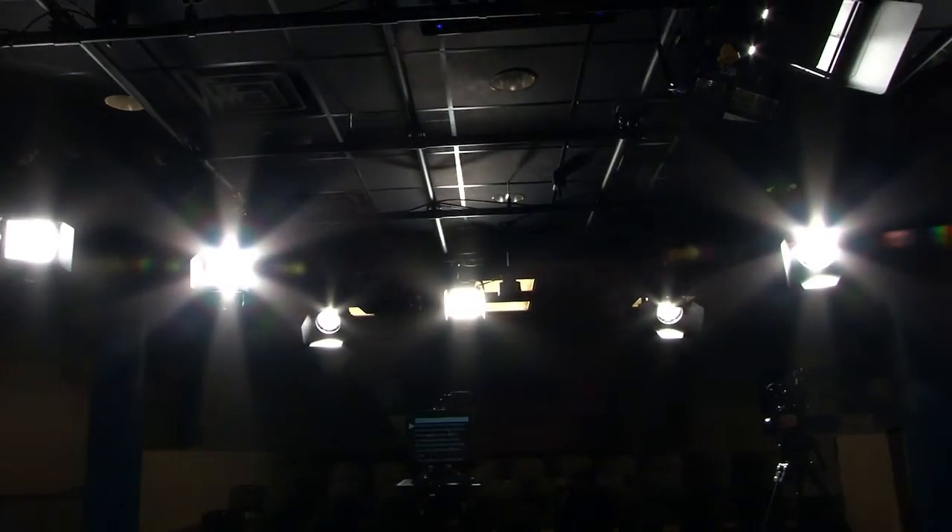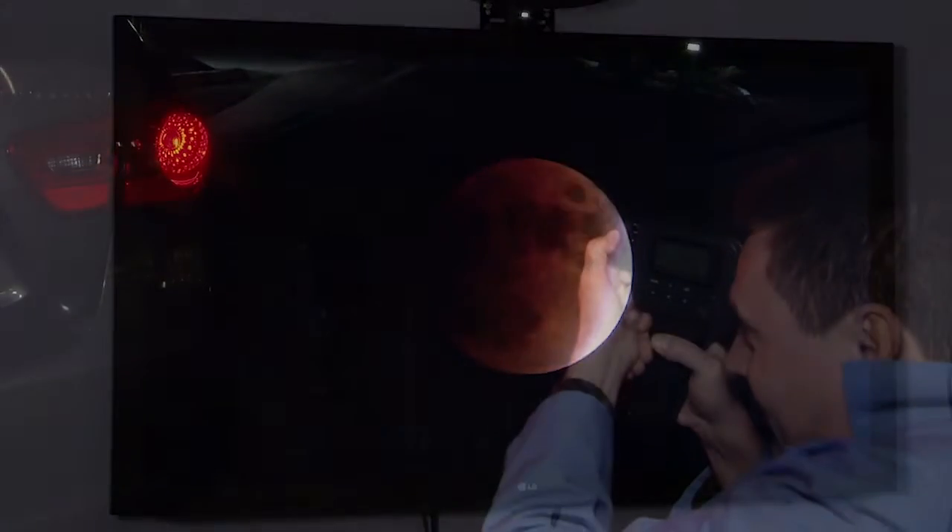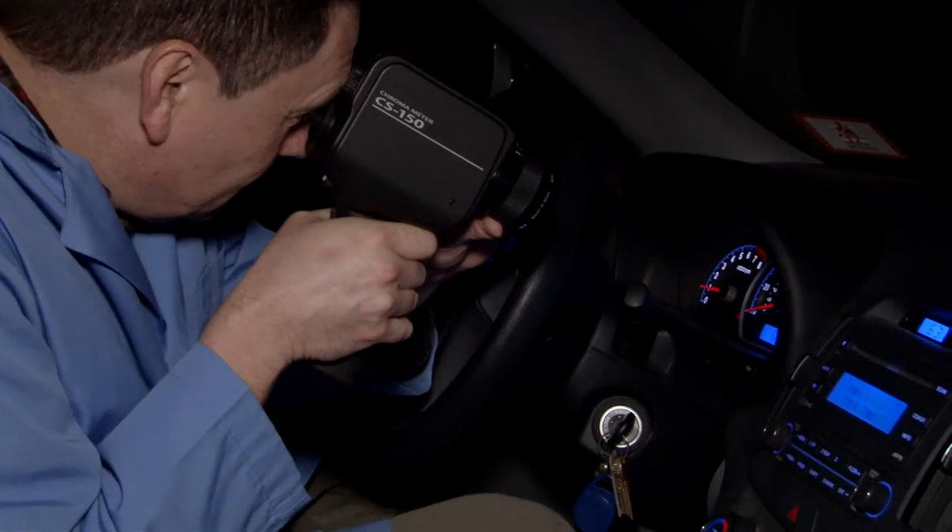Modern displays are difficult to measure for typical filter-based meters. At Konica Minolta Sensing, we have increased the accuracy of our luminance and color meters with this in mind.